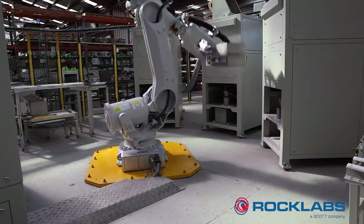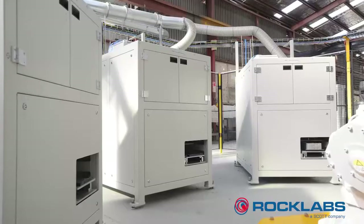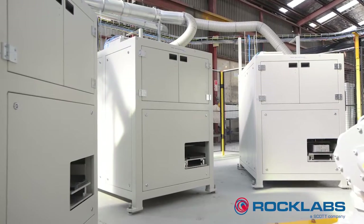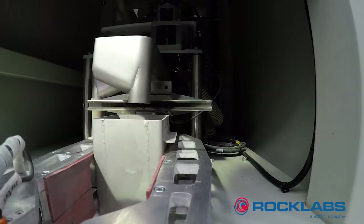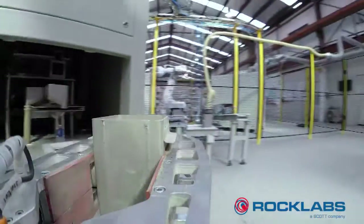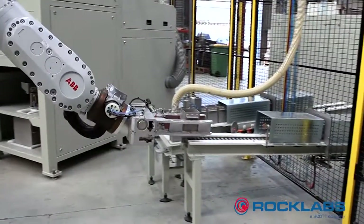Inside the crush cell, there is one Big Boyd Crusher and three Boyd Elite Crusher modules fitted with fines bypass feeders and linear sample dividers. The sample is split accurately and meets a tight crush spec, then passed to the pulverised cell.